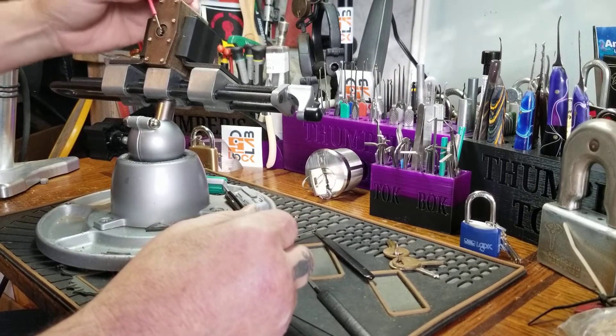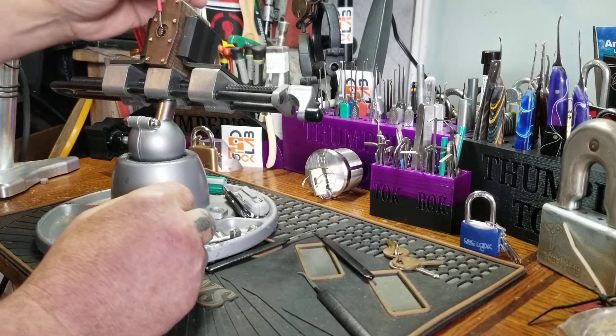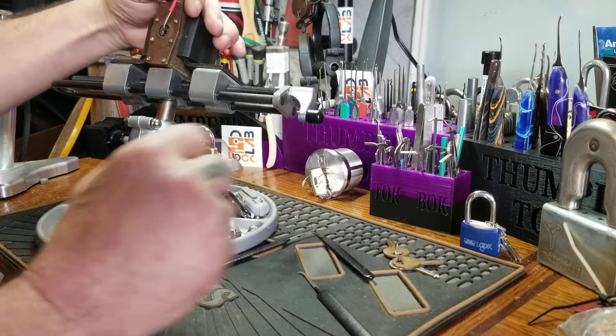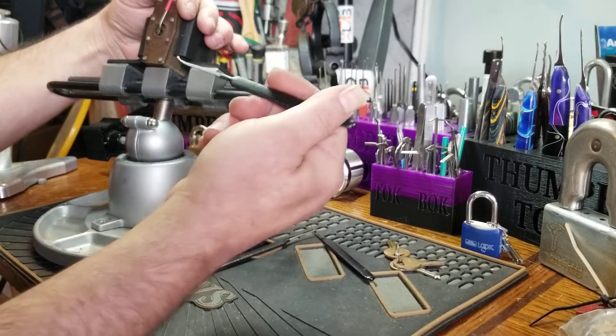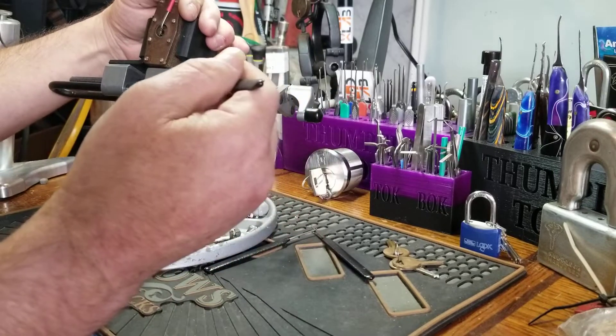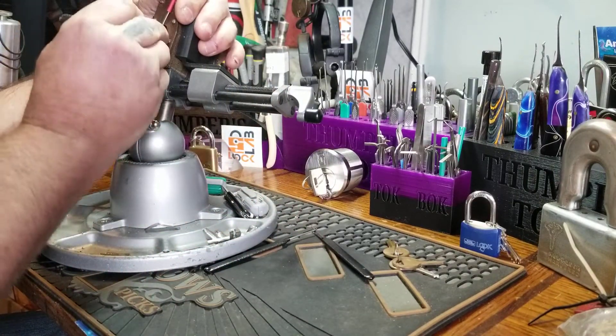So, it is quite locked. I've got to give it a little spare WD-40. I don't know what this pick is called, but it's from the Peterson kit. It'll reach right up in there.